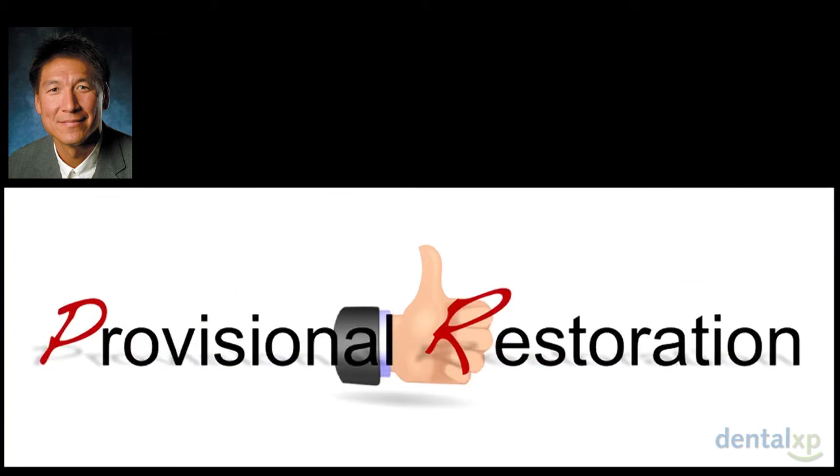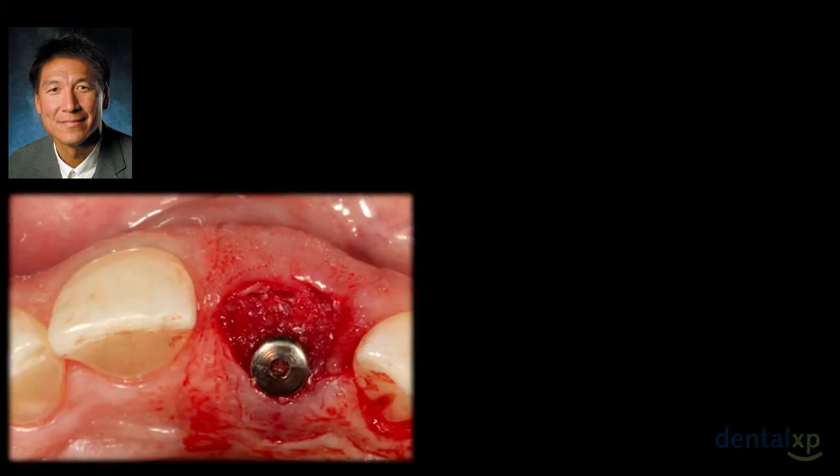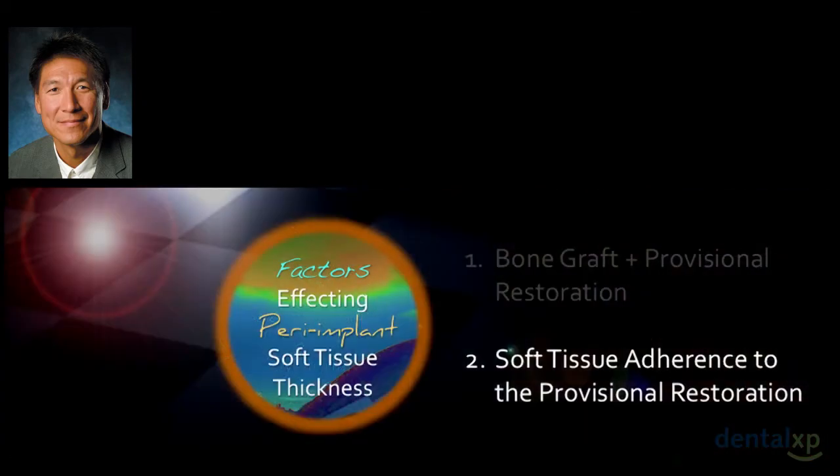I had a discussion with Dennis and Christian Steppert, and Christian said it's all about the bone graft. But here's an example: if we have no prosthetic containment of the bone graft material, without that containment you might get away with it on a thick phenotype patient, but if the patient has thin tissue — as I think I misdiagnosed in this case — you clearly have a good chance of losing the graft if you cannot contain, protect, and maintain it. So the prosthesis has something to do with that.